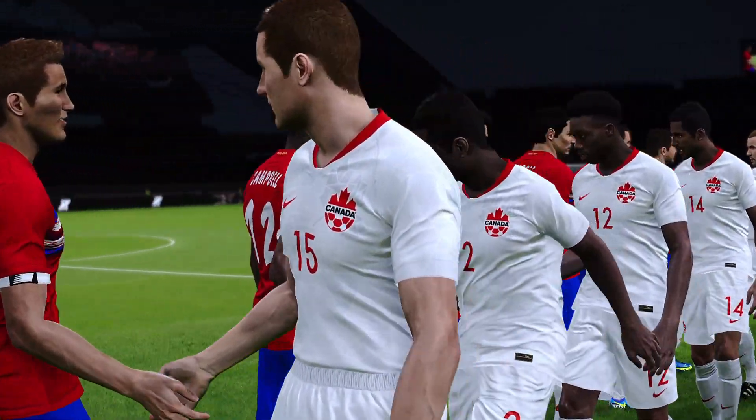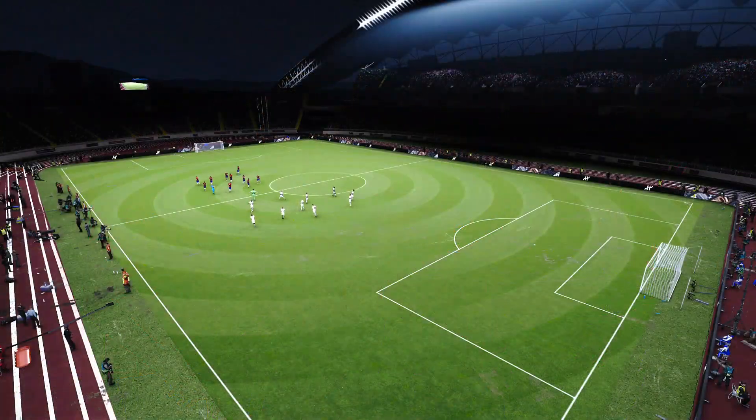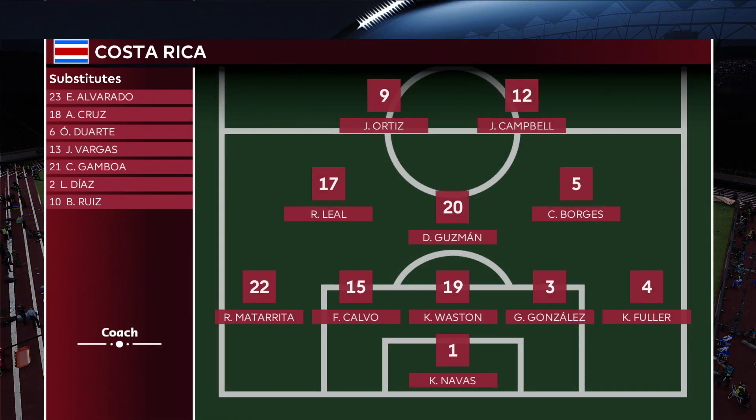As the players are ready for kickoff, let's take a look at our starting lineups. For Costa Rica, they line up in a 5-3-2. Joelle Campbell, experienced striker up top. Kayla Arnavis, experienced keeper at the back.